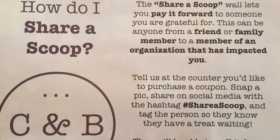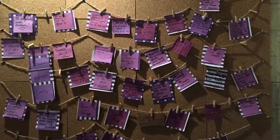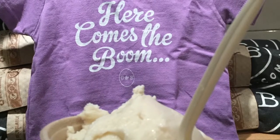They have all kinds of fantastic flavors, so come to the Pepper District and come to Crankin' Boom Ice Cream. Be sure to check out how you can share a scoop — if you're a client of Kentucky Home Team, there's a post-it note waiting for you so that you and your family can enjoy Crankin' Boom on us.